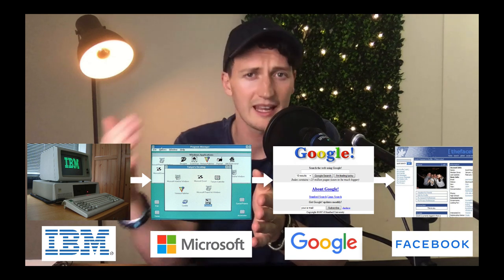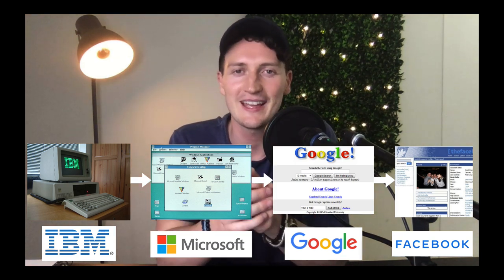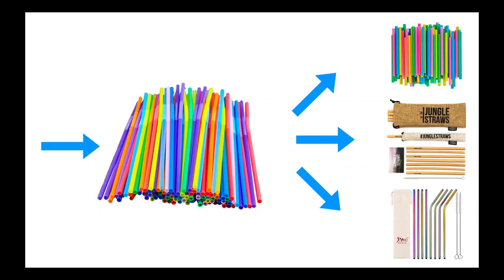You can keep taking that further to instant messaging and wherever technology leads. But bringing this back to Amazon FBA — when we're looking for a product to sell on Amazon, niches and categories are constantly emerging and diverging, becoming two, three, or four separate products in each niche. Our job is to either create these new niches where there's demand, or be one of the first movers into them. With that perspective, let's jump into these four examples.